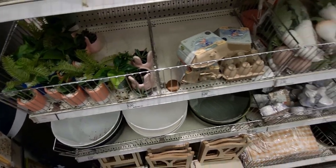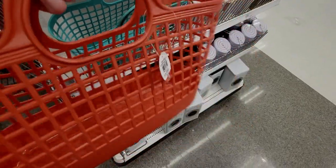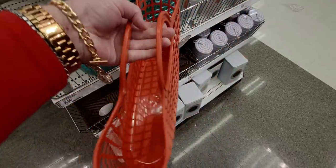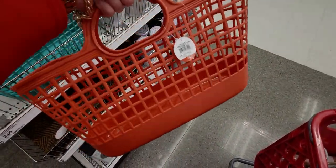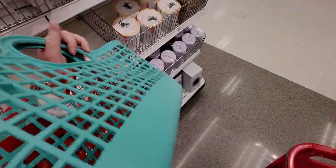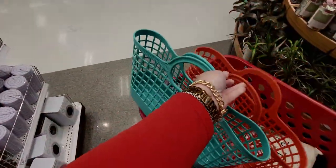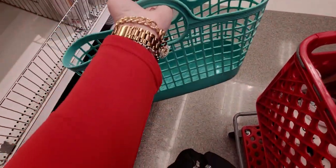I want to show you these beach totes — five dollars and so adorable! They come in mint green too. These are so much fun and the perfect size. I really need these.